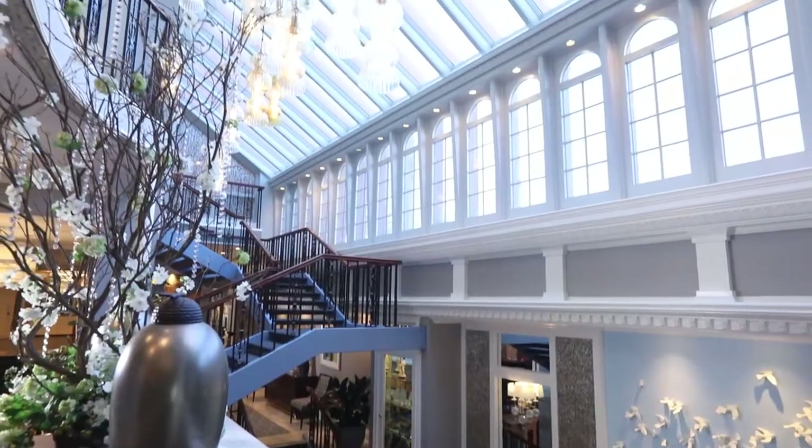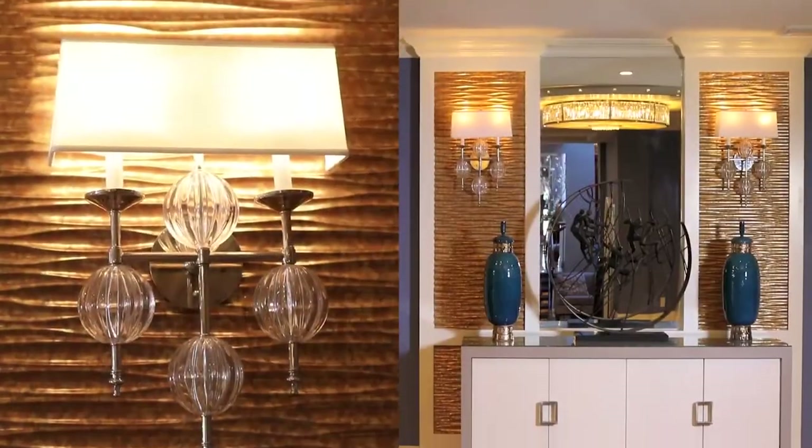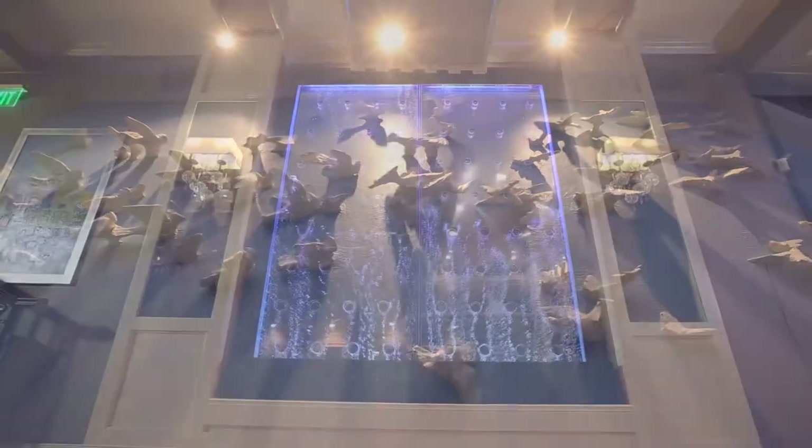Sunlight streams into our lobby through our massive skylight, bouncing natural lighting off our custom mosaics. Unique and unexpected, our custom organic artwork and feature walls